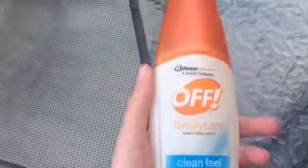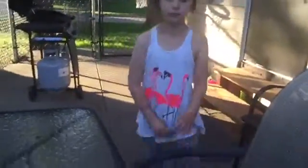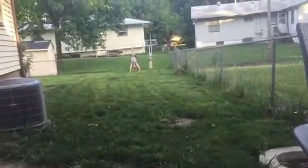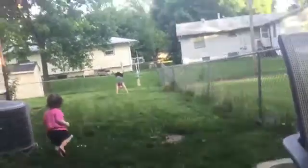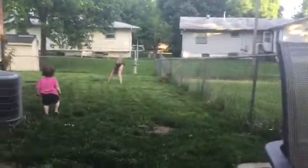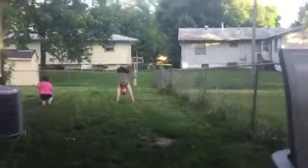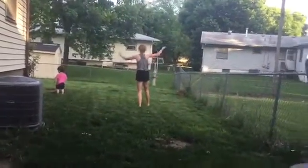Okay, next one. I think we have a few left — three left. Back walkover, six! One, two, three, four, five, six. It was hard because I was on the hill.